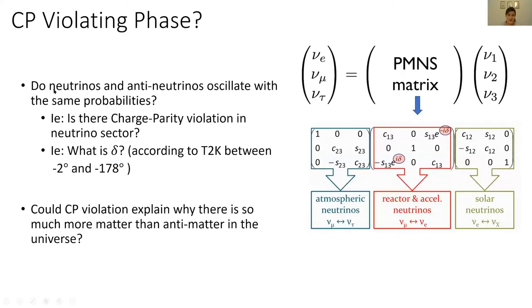Another thing we don't know is whether neutrinos and their antiparticles, antineutrinos, oscillate with the same probability. A fancy way of saying this is: is there charge parity, or CP violation, in the neutrino sector? According to recent results from an experiment in Japan, the CP violating phase is between -2 degrees and -78 degrees, but there's still a lot to learn. The reason this question is important is because if neutrinos and antineutrinos don't behave the same, this could explain why when we look out into the universe, we see so much more matter and no antimatter.